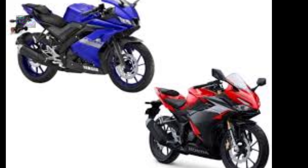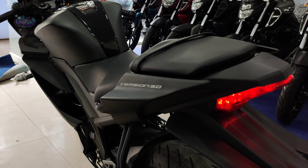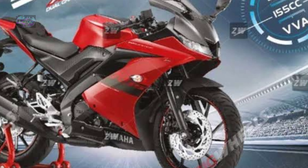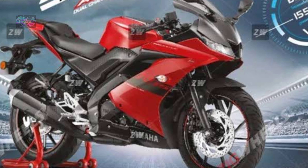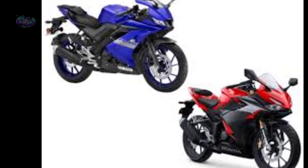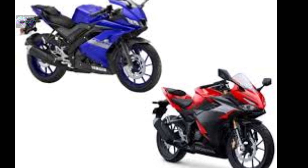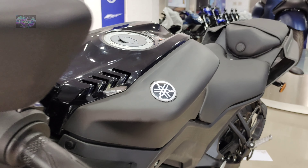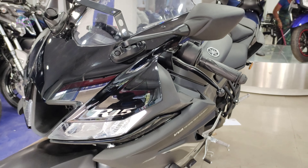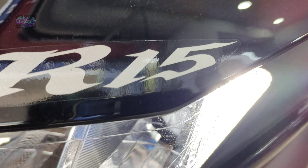Coming to the colors, there are three colors on offer. Dark Knight — which I'm showing in the video — is priced at ₹1,78,000. Metallic Red with the new color treatment is priced at ₹1,90,000. Racing Blue — one of my favorite colors — is ₹1,78,000, all on-road Hyderabad. The exact on-road Hyderabad price is ₹1,75,734 rupees.